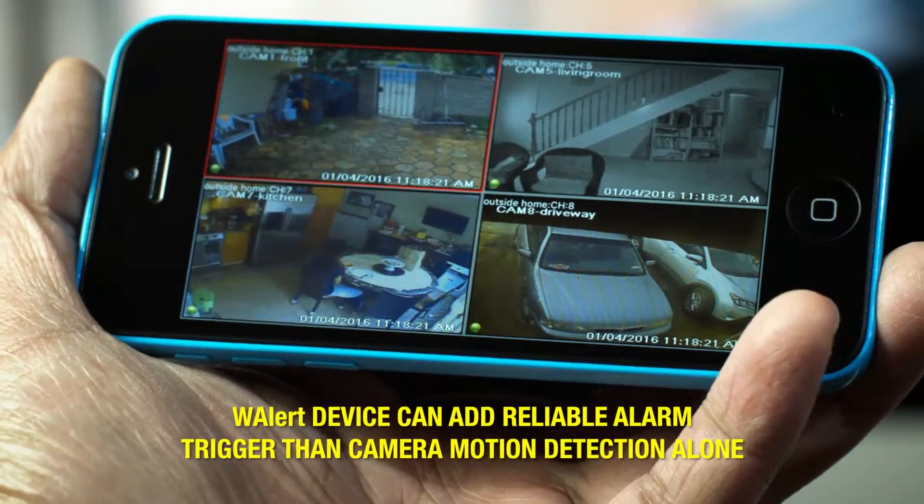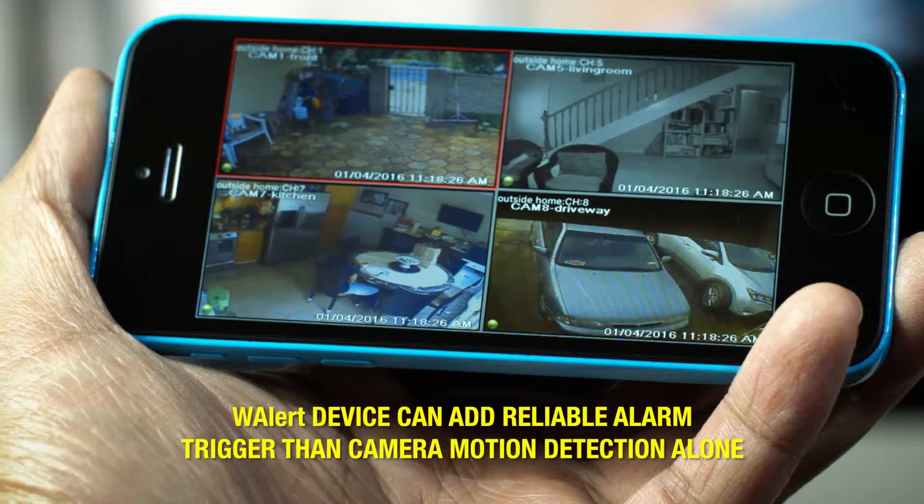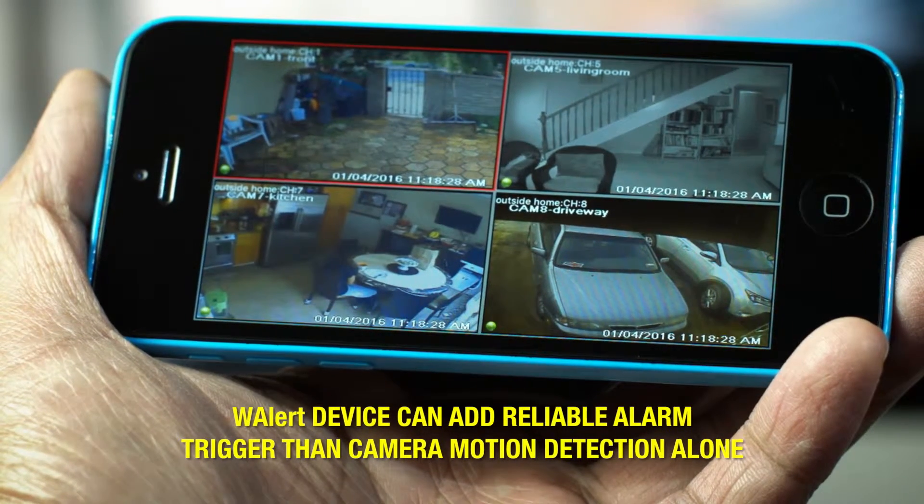Even if you already have a multi-camera surveillance system, adding the W-Alert can provide a more reliable alarm trigger than motion detection alone.